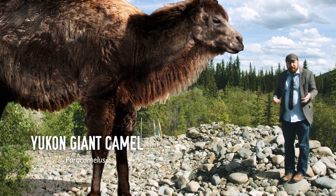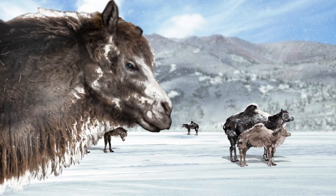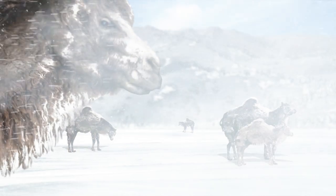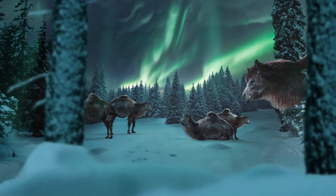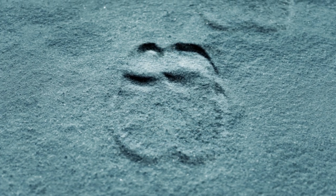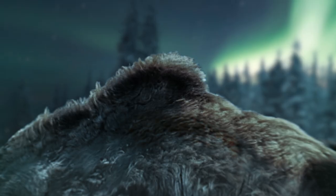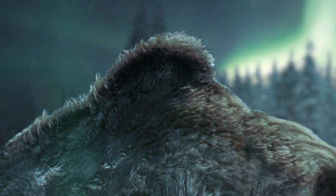The world was a warmer place back then, and the far north was home to boreal forests. But even still, it was a very cold place — the average temperature was below freezing. So the camel needed special adaptations to deal with those harsh realities of the Canadian winter. It developed big hooves that allowed it to walk across the snow, and to get it through those winters where there was so little to eat, it developed a giant hump — that's where it stored fat reserves, which it could draw on when there weren't enough other resources.